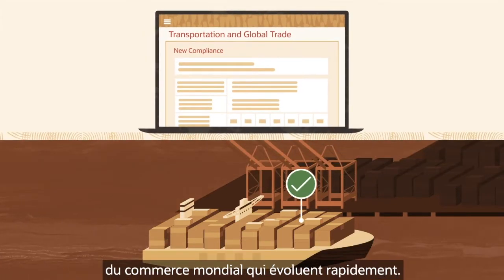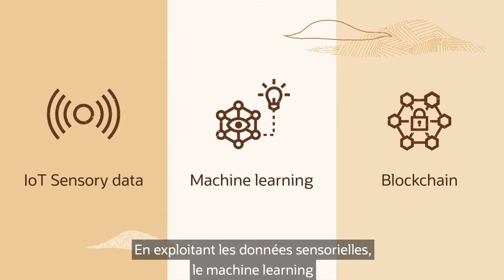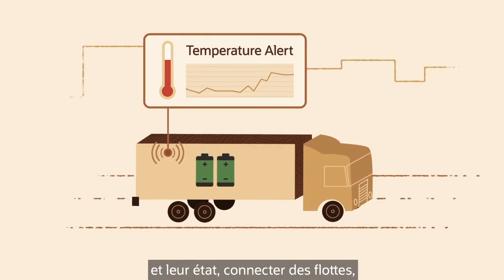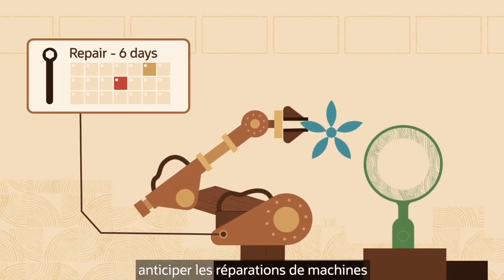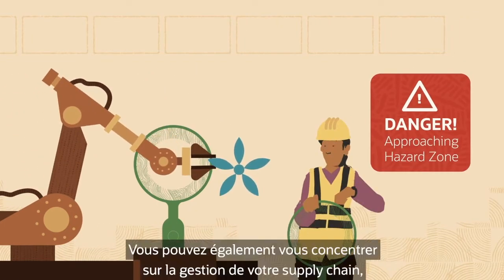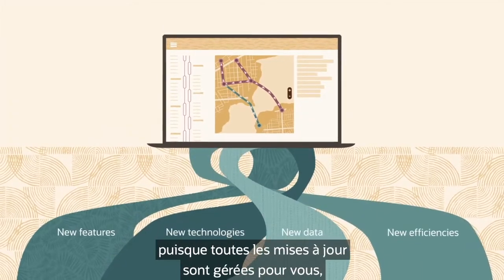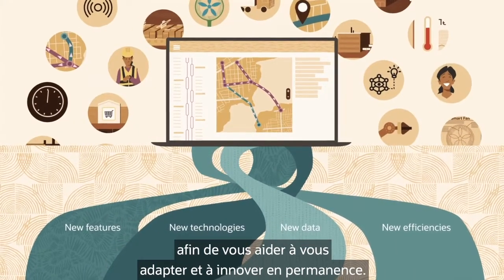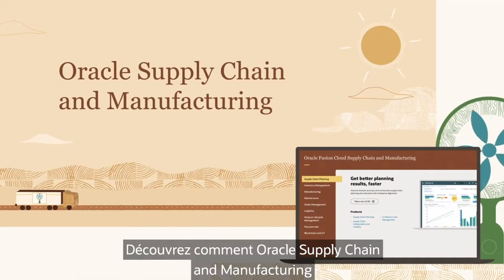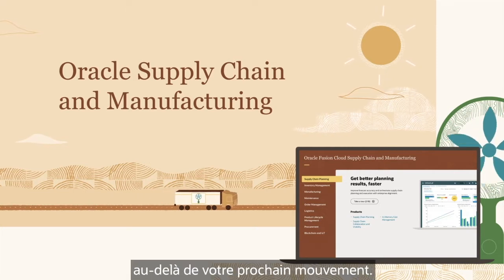Oracle global transportation and global trade management help you fulfill orders perfectly whether by land, sea, or air, and enable you to comply with fast-changing global trade regulations. By leveraging sensor data, machine learning, and blockchain, you can monitor the flow of goods and their condition, connect fleets, anticipate machine repairs, and monitor workplace safety. All updates are managed for you to help you continuously adapt and innovate. See how Oracle supply chain and manufacturing can help you improve resilience and keep customers happy beyond your next move.